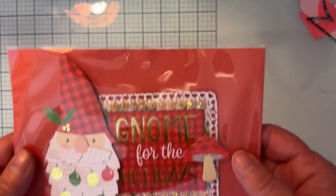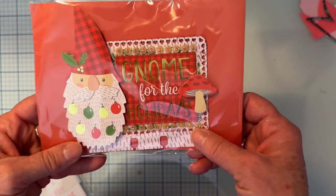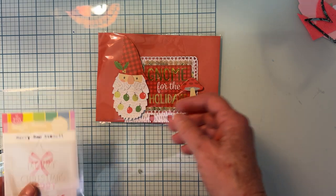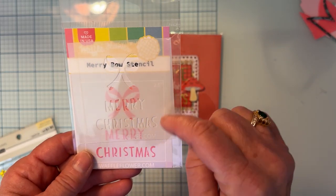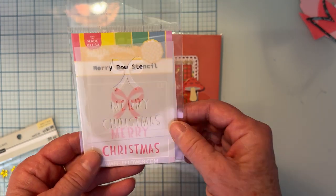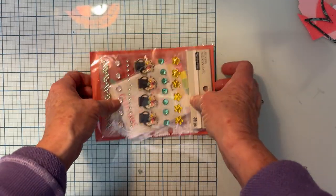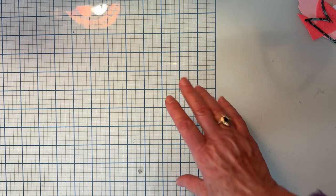Zenobia — she is Craft at Home — sent me a little package that had this cute little Membex card in it with a cute little gnome. She said she just wanted to share a little something she made with goodies she'd bought from me, and she hoped I had a beautiful Christmas. She also sent me this cute little bow stencil with the words 'Merry Christmas,' and a pack of bling. Thank you so much for thinking of me — very sweet!